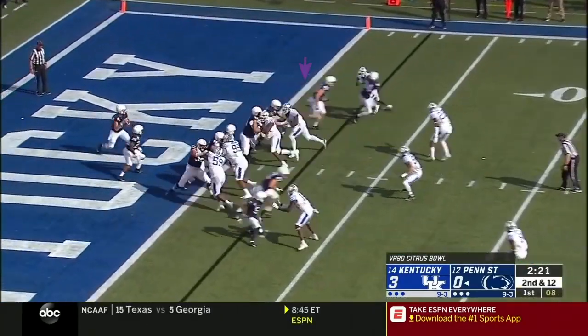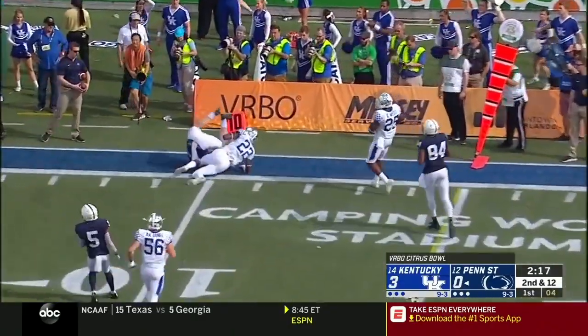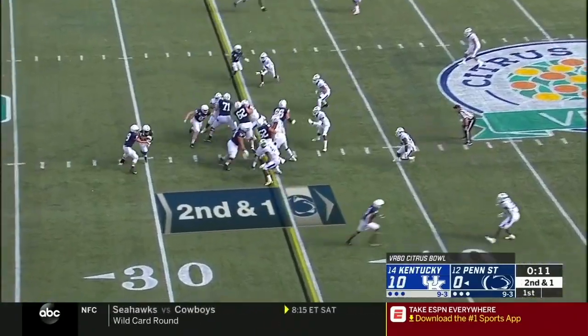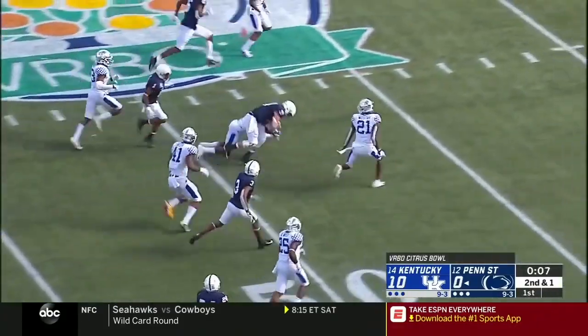Up even closer to the goal line now. McSorley in the pocket, hangs in there — that pass caught along the left sideline by Nick Bowers, the second tight end. Third down, money down. He was maybe a foot short, they spotted him. It is second down — that's the first down. Much more, McSorley traces to midfield.